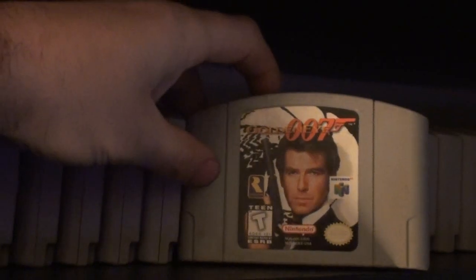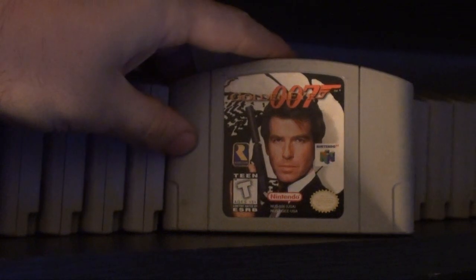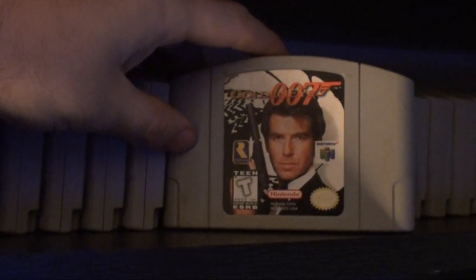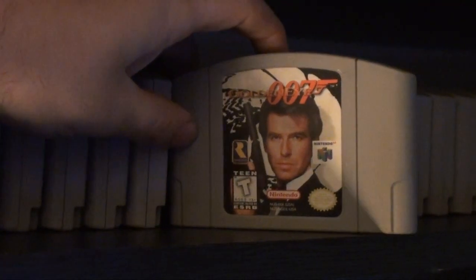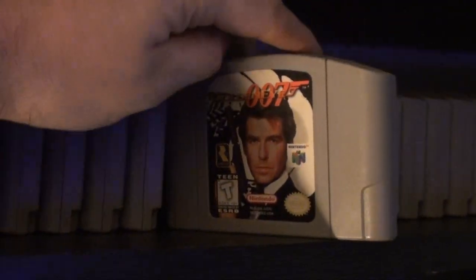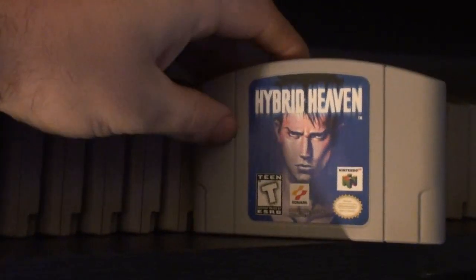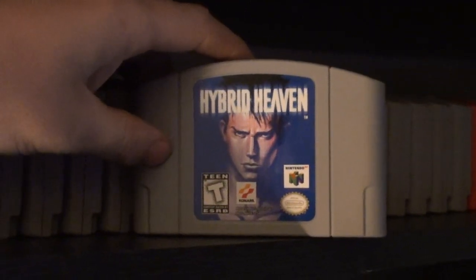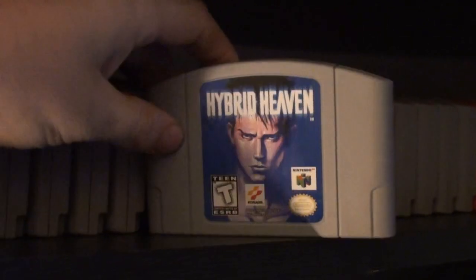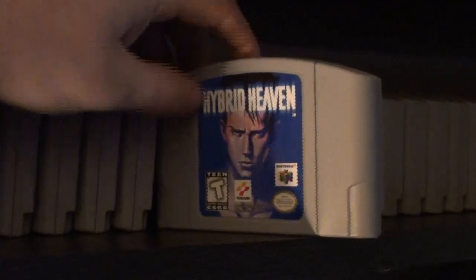GoldenEye 007 — I believe I got this for my birthday back in '97. I rented it back in late August when it came out — one of my favorite games of all time. Hybrid Heaven — originally supposed to be a Metal Gear Solid game but they changed it. I rented this one back then and bought it off Amazon because it was so cheap, a few years ago. Jet Force Gemini — a rare game made by Rare. Another good one — got this around when it launched, most likely at Toys R Us. During the 90s it was all about Toys R Us before the EBs and Funkolands.